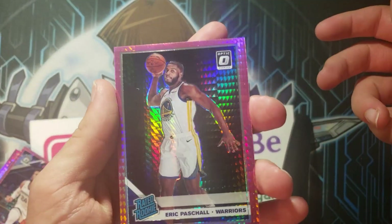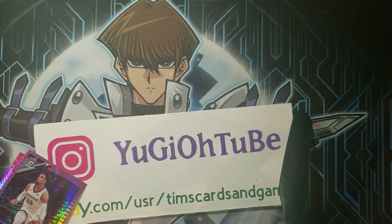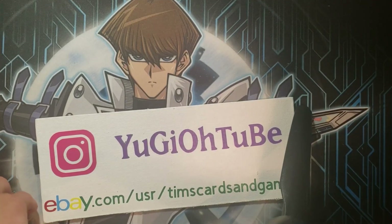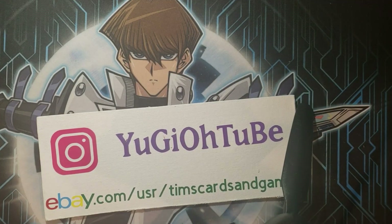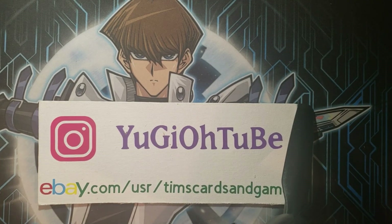Could have been worse — not bad. All right, cool. Thanks everybody. I hope you enjoyed this basketball opening. Yu-Gi-Oh! coming up next. Until next time, Yu-Gi-Oh! Tube. Thanks for supporting the channel. Signing out.